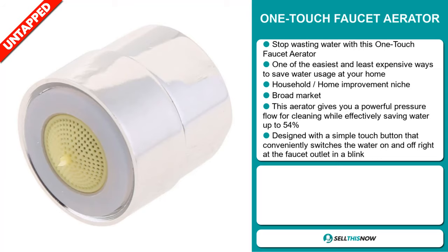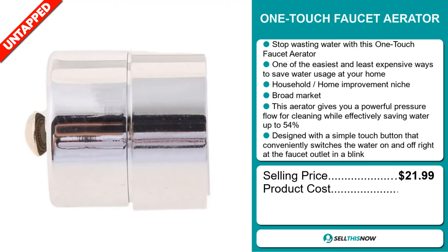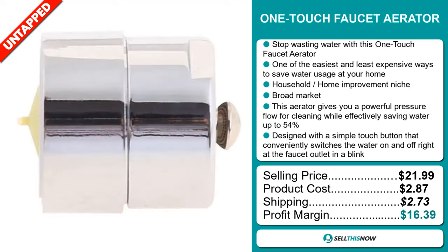Now the selling price for the OneTouch Faucet Aerator is just under $22, whereas the product cost is only $2.87. Shipping will set you back $2.73, so you're looking at a very good profit margin of $16.39. Sell this now!